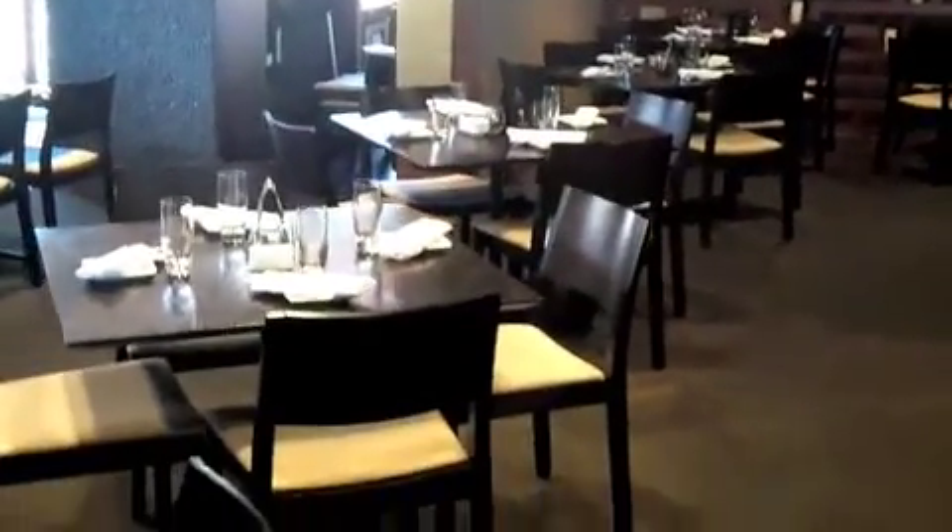I just want to show you our main dining room area as well. It fits up to 60 people, and it's great for when we do a full or half buyout of the restaurant.